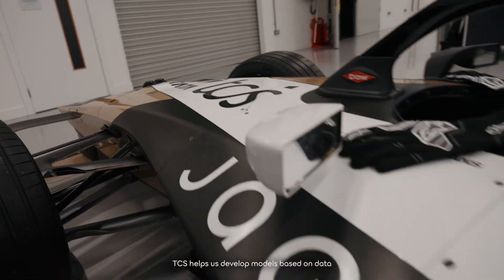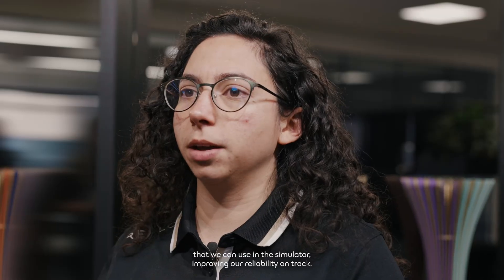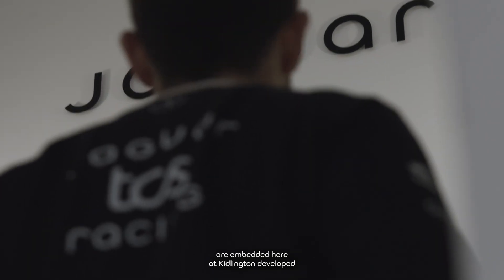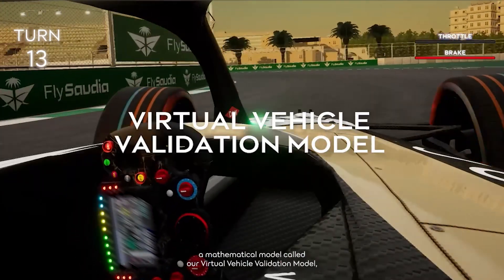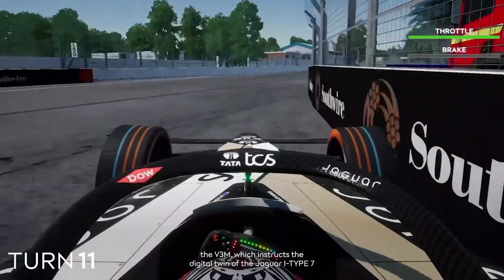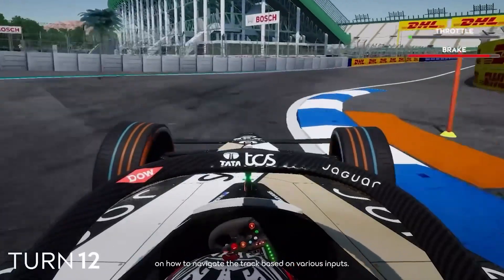TCS helps us develop models based on data that we can use in the simulator, improving our reliability on track. TCS's automotive data science team embedded here at Kidlington developed a mathematical model called our Virtual Vehicle Validation Model, the V3M, which instructs the digital twin of the Jaguar I-Type 7 on how to navigate the track based on various inputs.